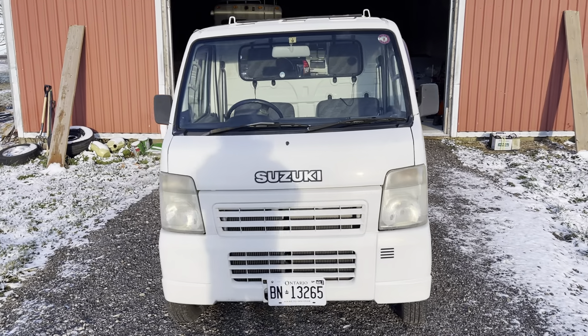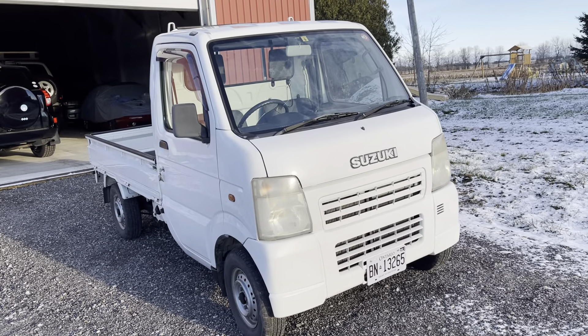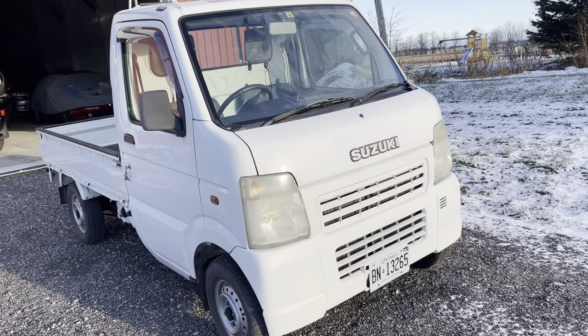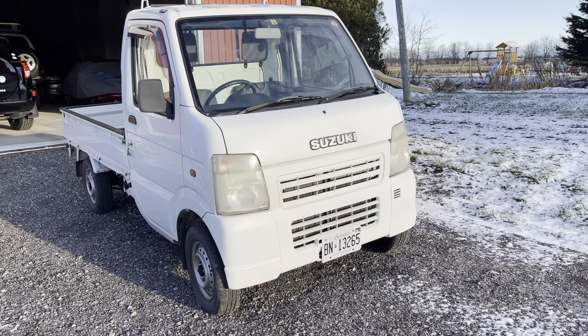Good morning from the sunny southern part of Canada. There's a 2003 Suzuki Carry 4x4 with about 58,000 kilometers.